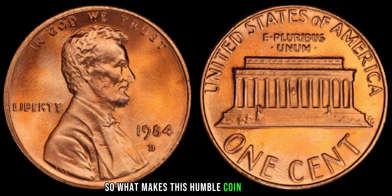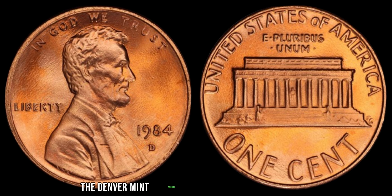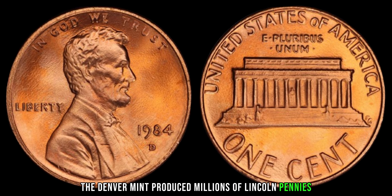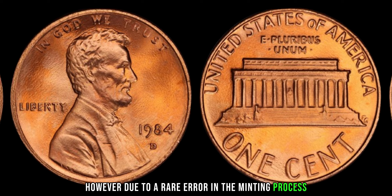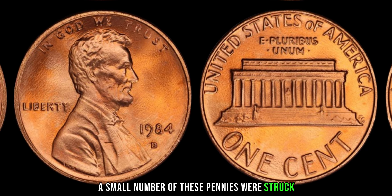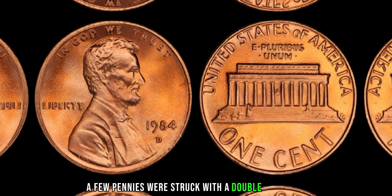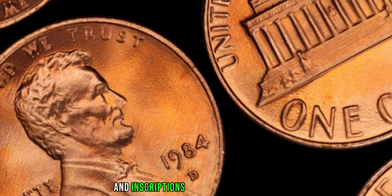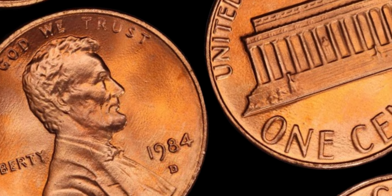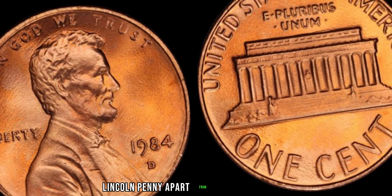What makes this humble coin so special? First, let's talk about rarity. In 1984, the Denver Mint produced millions of Lincoln pennies. However, due to a rare error in the minting process, a small number of these pennies were struck with a unique feature. During production, a few pennies were struck with a double-die error, resulting in a distinct doubling of the image and inscriptions on the coin's surface. This error is what sets the 1984 D Lincoln penny apart from its counterparts.